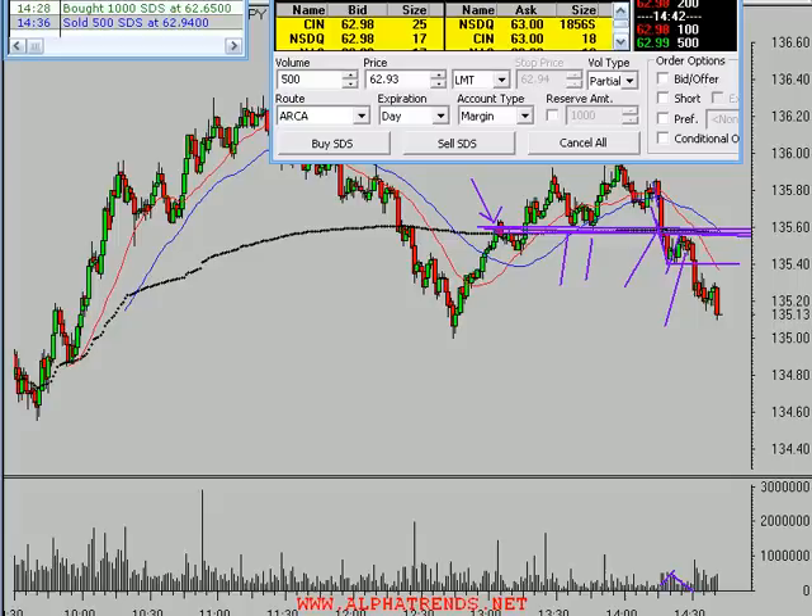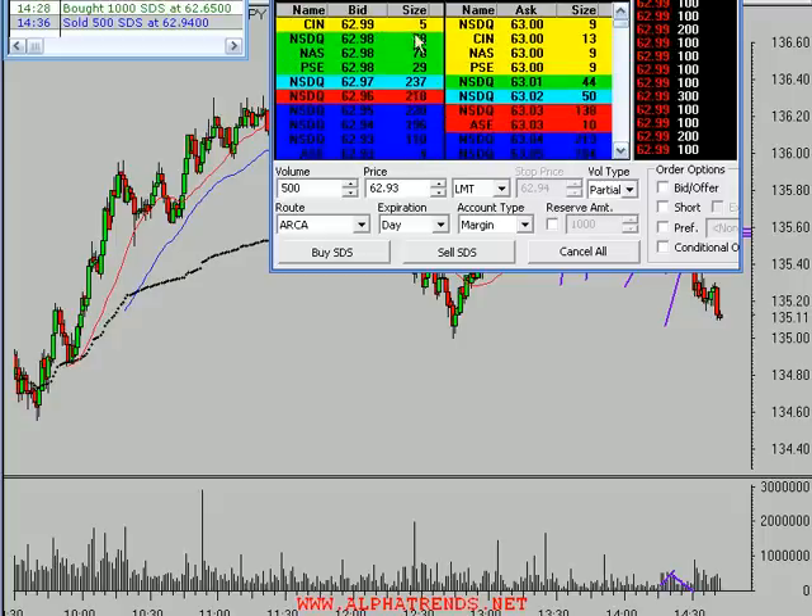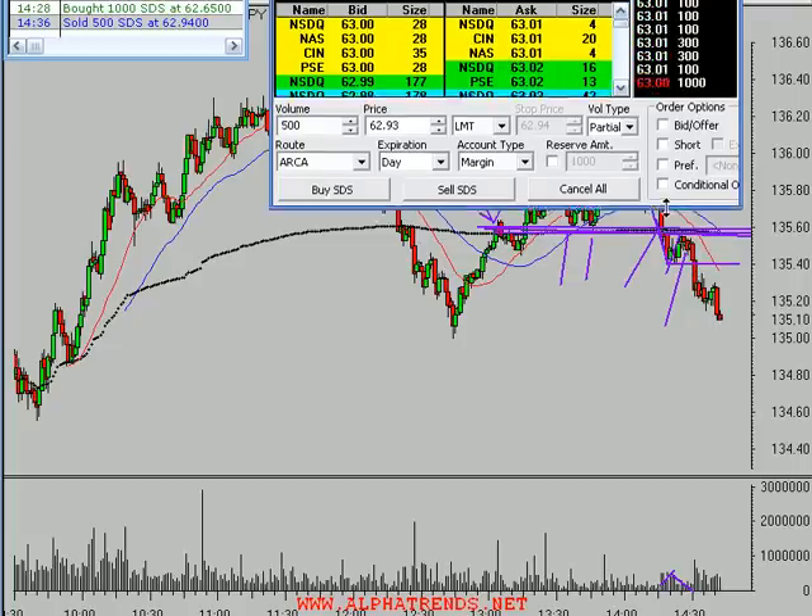We're getting a little more action. I'm still long 500 shares of the SDS, which is the equivalent of being short 1,000 Spiders right now, because they move twice the percentage amount. When the Spiders drop 1%, the SDS in theory is supposed to rise 2%. You get some leverage built in here and the opportunity to trade long to get short exposure - a great opportunity to sell short also in retirement accounts. I've got the level 2 up here basically because that's where I enter my orders.